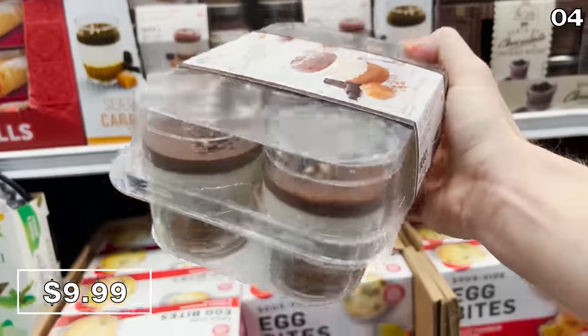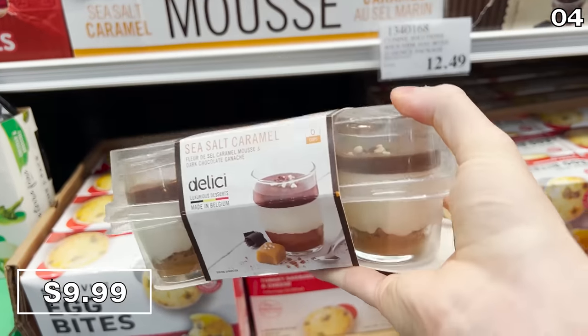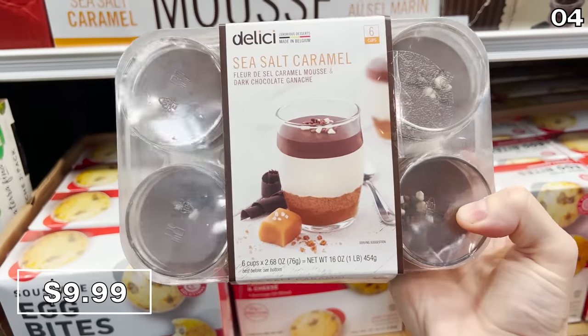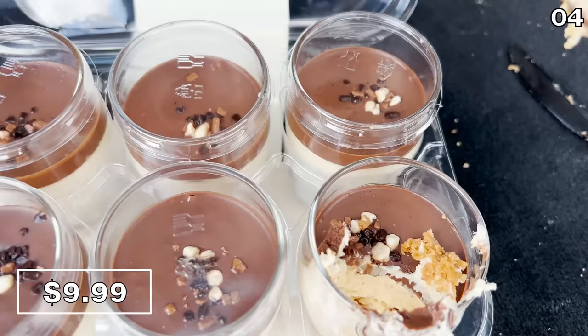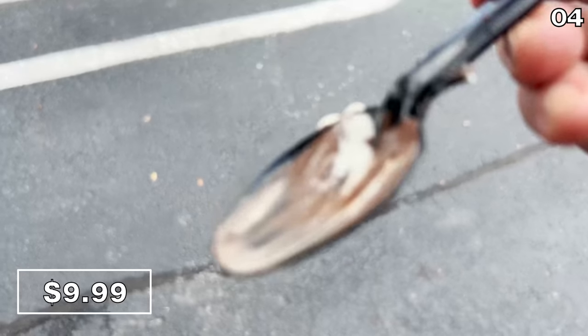Now I'll showcase the best desserts at Costco — it's kind of like trick-or-treat for myself from the back of my car. Beginning with a brand new dessert: salted caramel mousse cups at $9.99. You get to keep the glass serving cups, you score six of these, and I happily consumed one in a matter of seconds from my trunk. Smooth, creamy, delicious — well worth the price of admission.